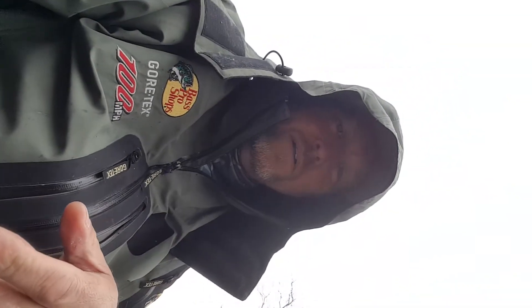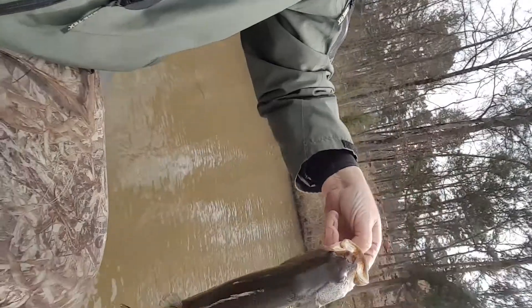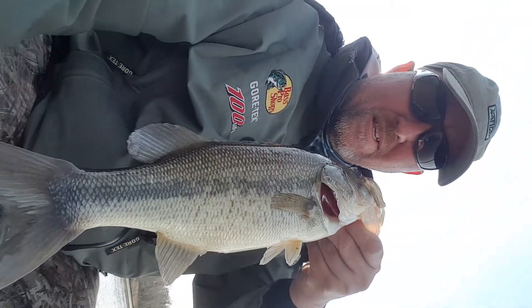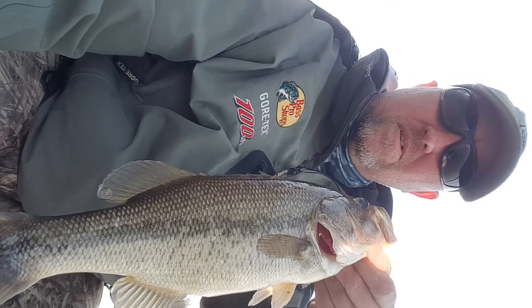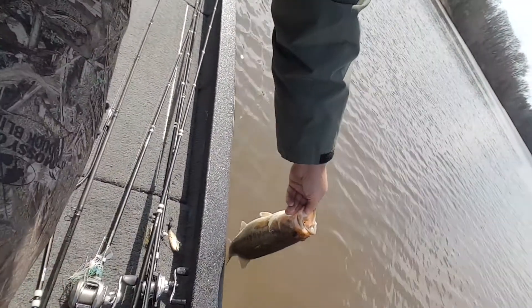That's nine. Starting to rain just a little bit — maybe a little change in weather will get them going better. This little dink makes number ten, going back in the lake. And this makes number eleven — I think this is the smallest one I've caught so far. Number ten was pretty small but this one's just a hair smaller. Going back in the lake.